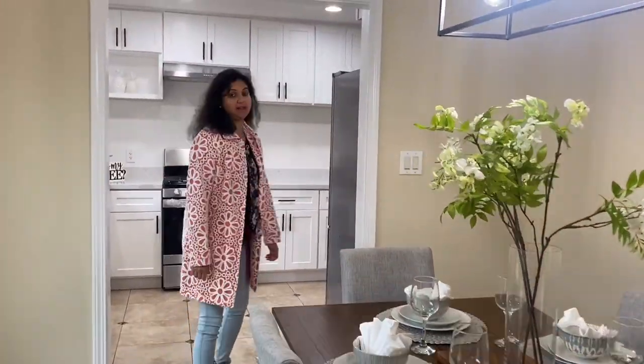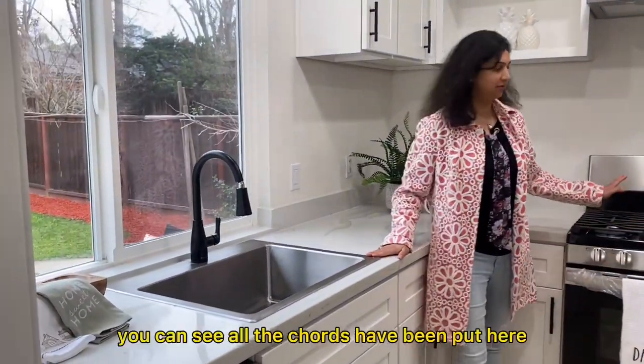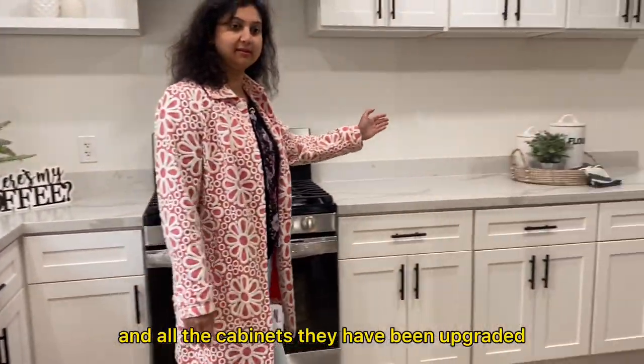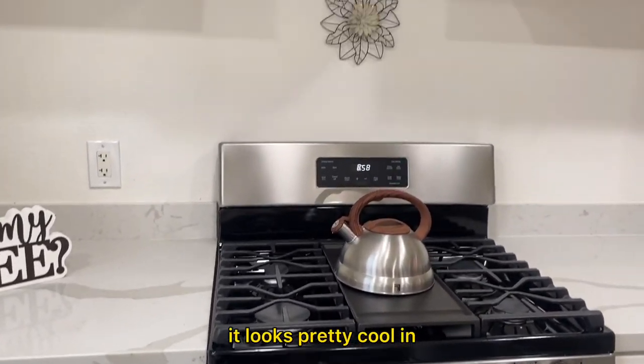When you get into the kitchen, all the upgrades have been done. They have upgraded the slab and you can see all the new fixtures and cabinets — they have all been upgraded. It's a pretty kitchen with a soothing color and plenty of brightness throughout the house. It looks pretty cool.